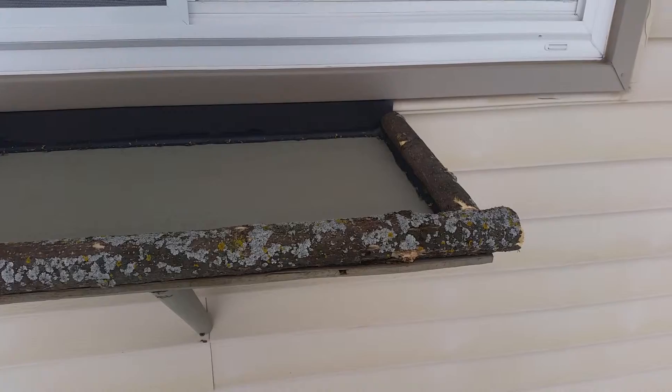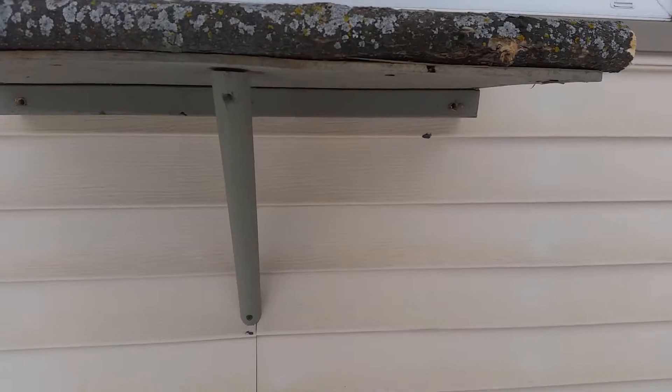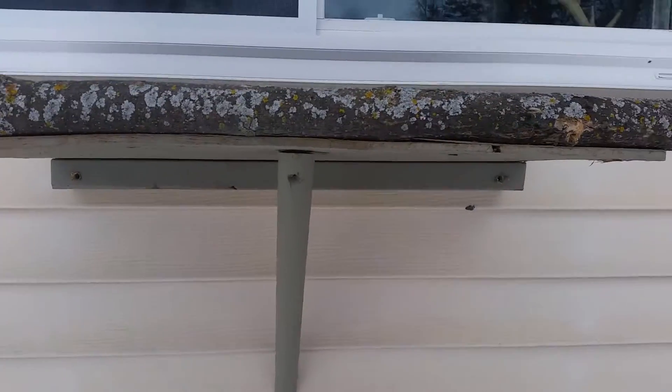Here's what the bird feeder looks like attached to the lower part of the window. Three screws in the bottom, and I decided I needed a support bracket or support brace because it was really heavy.